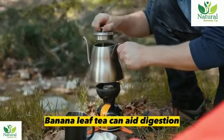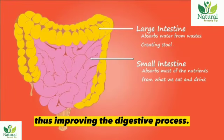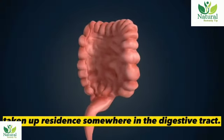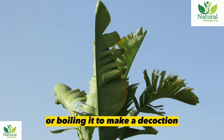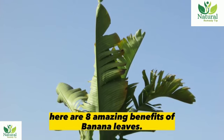Banana leaf tea can aid digestion by reducing bloating and irritation of the intestinal mucosa, thus improving the digestive process. It also helps eliminate parasites, worms, bacteria, and even viruses that have taken up residence somewhere in the digestive tract. The leaves can be dried and used as an infusion like making tea, or boiled to make a decoction. Here are 8 amazing benefits of banana leaves.